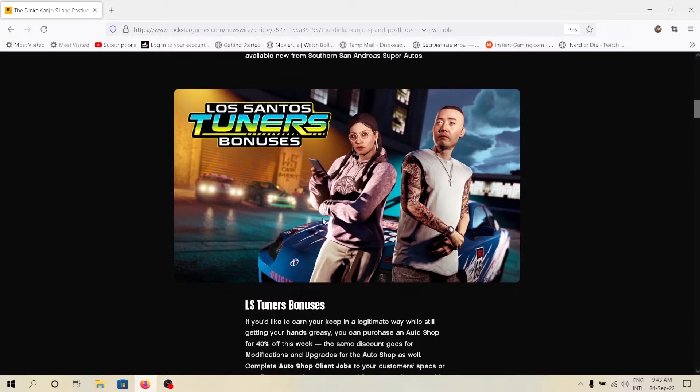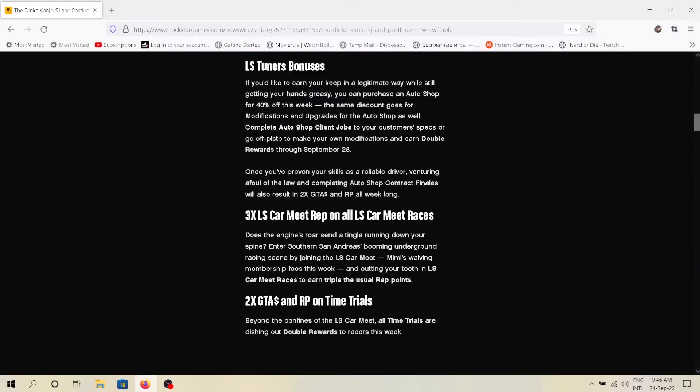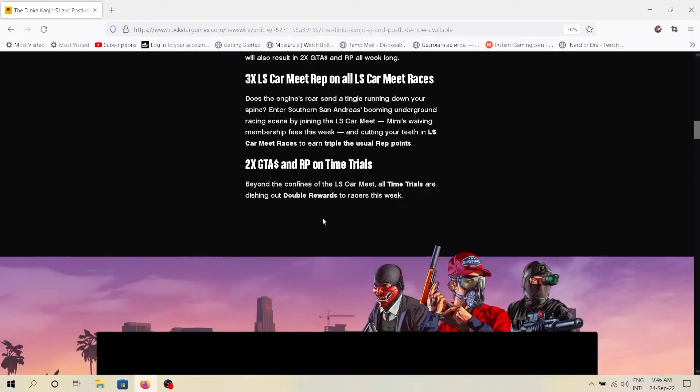LS Tuners bonuses are available this week. LS Car Meet Rep are triple paid, and Time Trials are double paid.